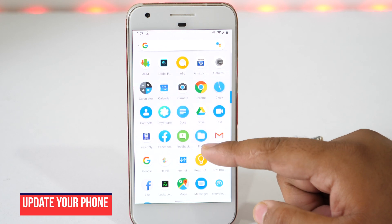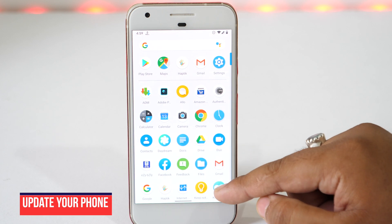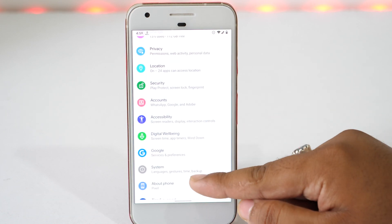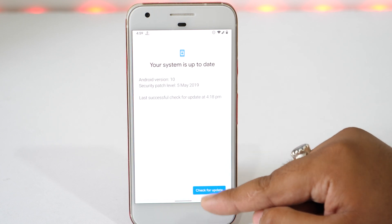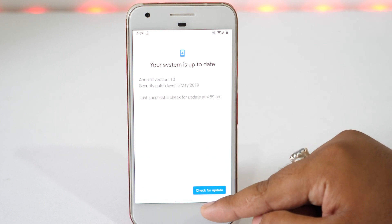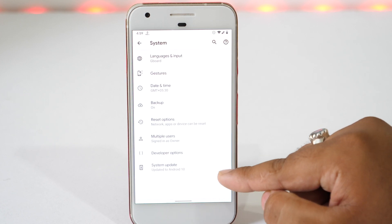Updating your device is always the best and primary solution for slow performance on your phone. To update your device, go to settings, then scroll all the way down until you get to System. Tap on this, then select System Update. Now it will automatically start checking for updates. If there are any available updates, download and install them. Updating software may improve your phone's performance and make your phone run smoother.